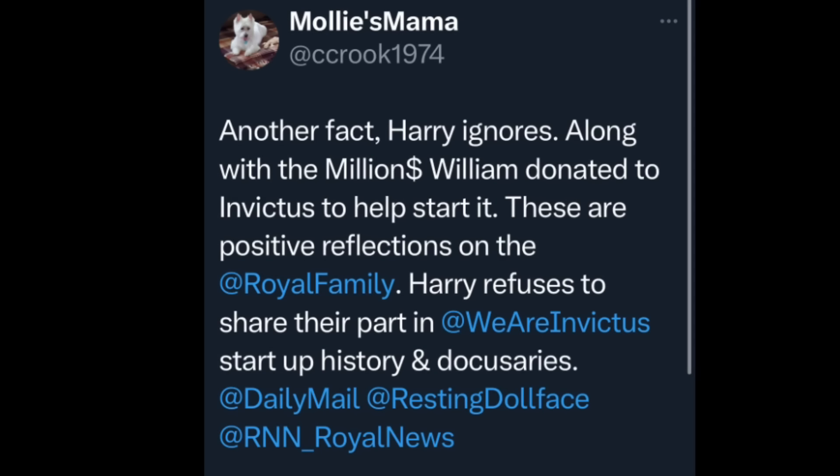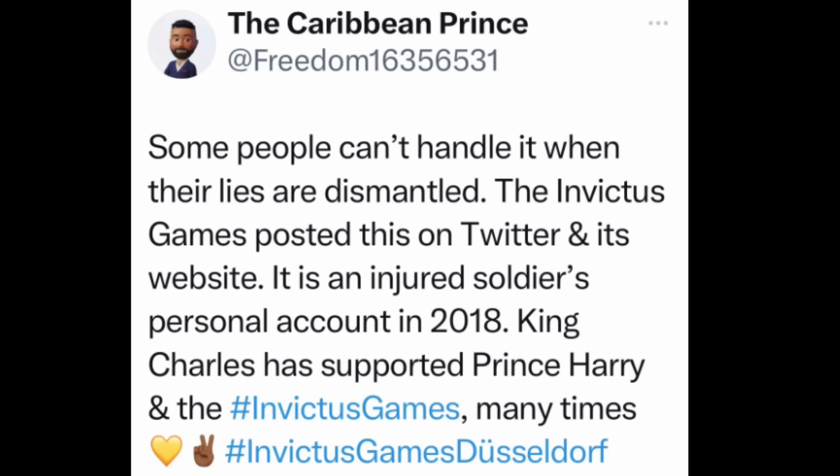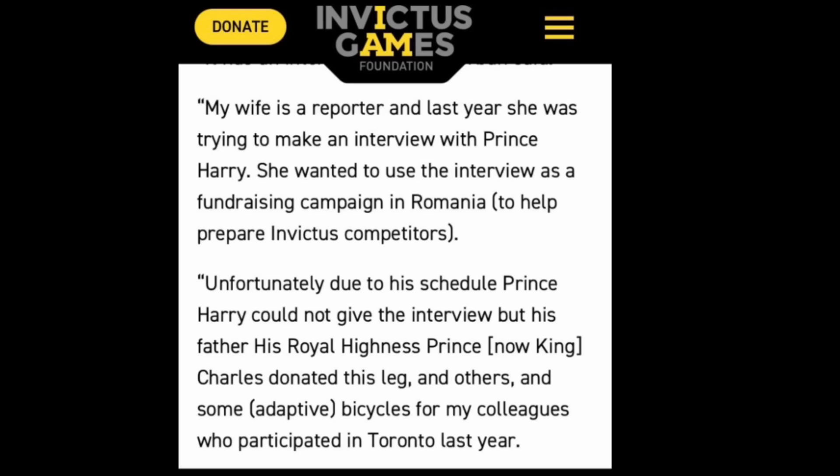I think one of Harry's biggest problems is that he ignores the stuff his family has done for him. For instance, we know that William donated all of his winnings — half a million dollars — to the Invictus games. Harry couldn't give an interview in 2017 that would have helped raise money, so Charles stepped in and did the interview for him. The Invictus games itself posted on Twitter about something that happened in 2018 with an injured soldier — Charles stepped in and actually bought a prosthetic leg for one of these people. The royal family has always supported Invictus until Harry wanted to grab it for himself.